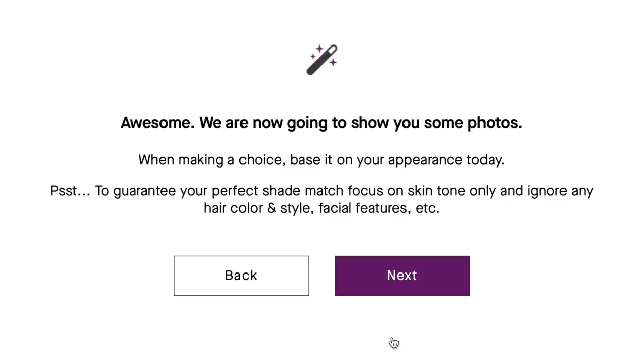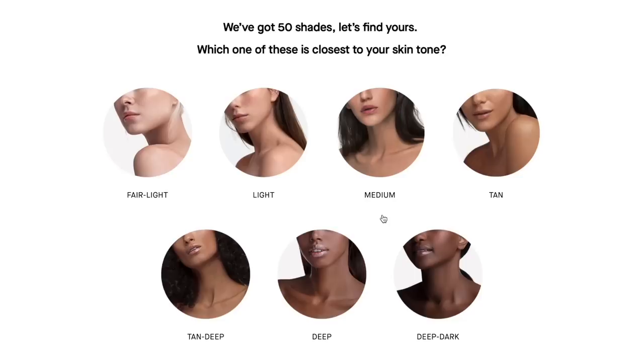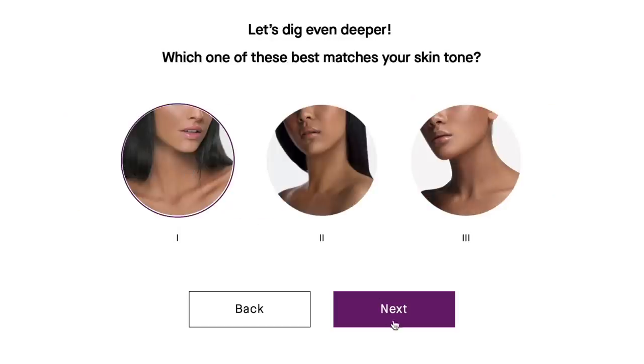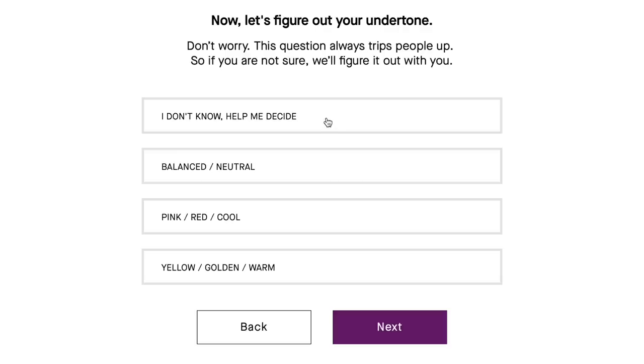Then it's going to show you a bunch of photos and you choose which one looks most like your skin tone. I clicked tan deep, then you kind of just click through and pick the girl that has the most similar skin tone to you. Now here's the tricky part — undertone. Even I still struggle with my undertone because it differs between each brand. It says: I don't know, help me decide — balanced or neutral, pink red or cool, yellow golden or warm. I clicked 'I don't know, help me decide' and it still helped me figure it out.